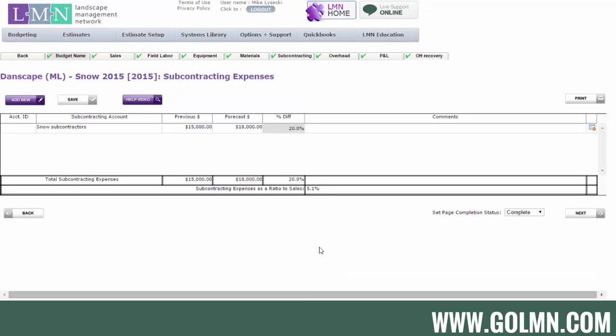After that, put together your subcontracting budget — simply what you'll spend on subcontractors for snow operations. If you include snow subcontractor costs here, also make sure you included their revenue in your sales budget. If their revenue isn't in your sales budget, don't include the subcontractor expenses here. Generally, you would include both.